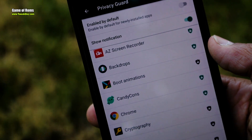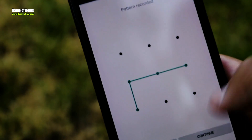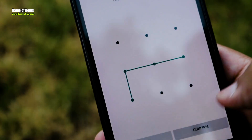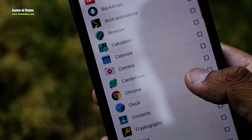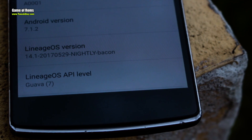Along with Privacy Guard, you can lock your apps with a password or pattern. Normally for this kind of feature you have to download third-party apps from the Play Store, but in LineageOS it's built in.